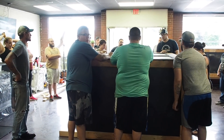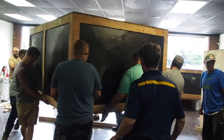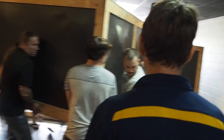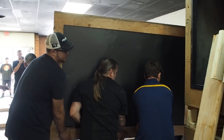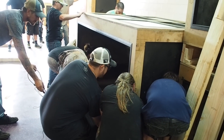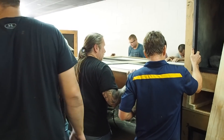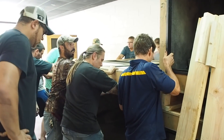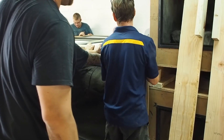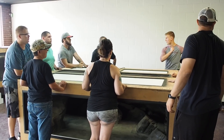Stuart guided the team through moving the heavy tanks with a series of coordinated lifts and careful positioning — calling out 'one, two, three, lift!' while warning everyone to watch the boards, slow down, and watch their fingers as each massive tank was carefully lowered into place.